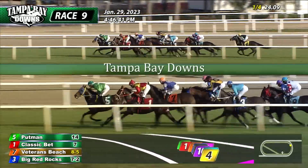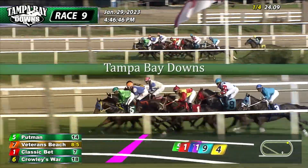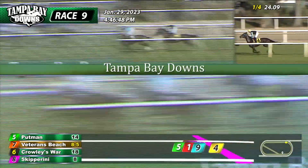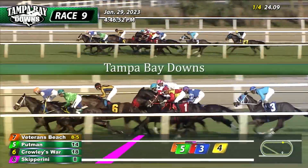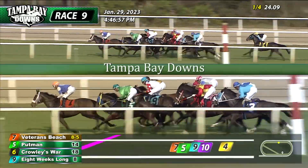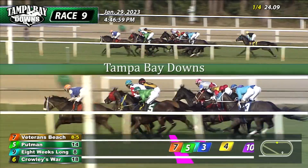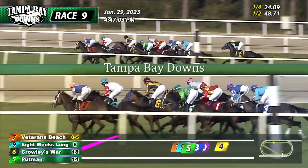Not a ton of pace on here as Putman leads them onto the back stretch. Classic Bet, Veterans Beach now — here's some early moves. Crowley's War and up on the outside, Skipperini. And they are going to try to inject a little more pace into it. And Veterans Beach, the favorite, now goes to the front. It's Veterans Beach going to the half-mile pole in front, three-quarters of a length now to Putman in second. In between horses, Eight Weeks Long. Crowley's War to the outside. Skipperini continues out to the far outside. It's going to be four or five deep as they go into that turn.